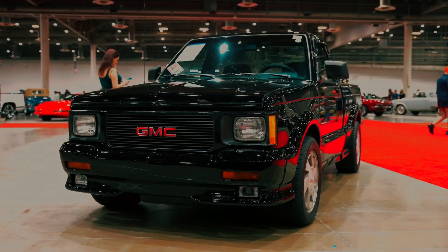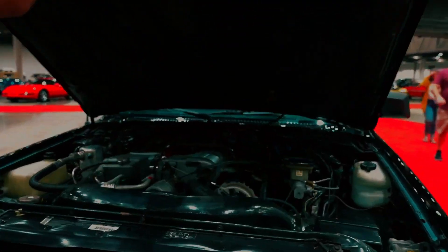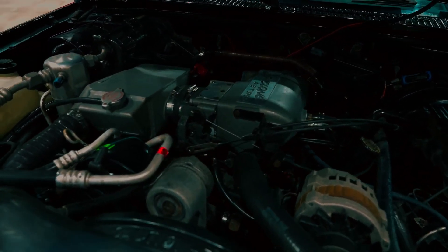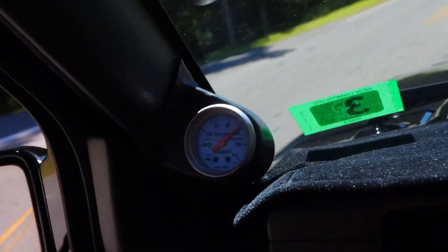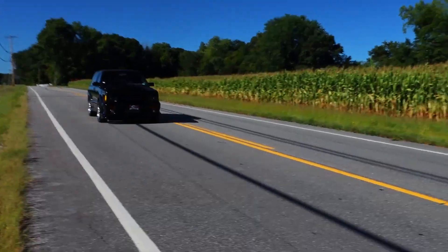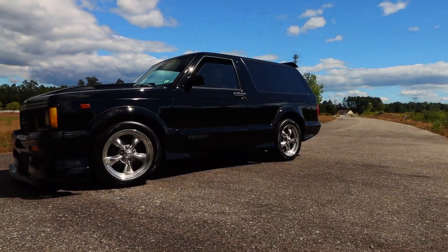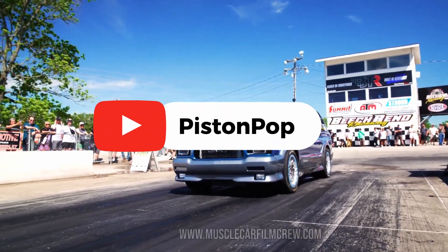Today, the Cyclone and Typhoon are cult icons — rare, expensive. And the LB4 itself is still one of the most legendary engines GMC ever built. So what do you think? Was the LB4 Turbo V6 an engine ahead of its time, or just a weird experiment that couldn't survive in the market? One thing's for sure: in the early 90s, for just a brief moment, a V6 pickup stood toe-to-toe with Ferrari. And that's why the GMC turbocharged LB4 deserves to be remembered. If you love forgotten legends like this, make sure to subscribe to Piston Pop, where we bring you the engines, the stories, and the culture that shaped car history.